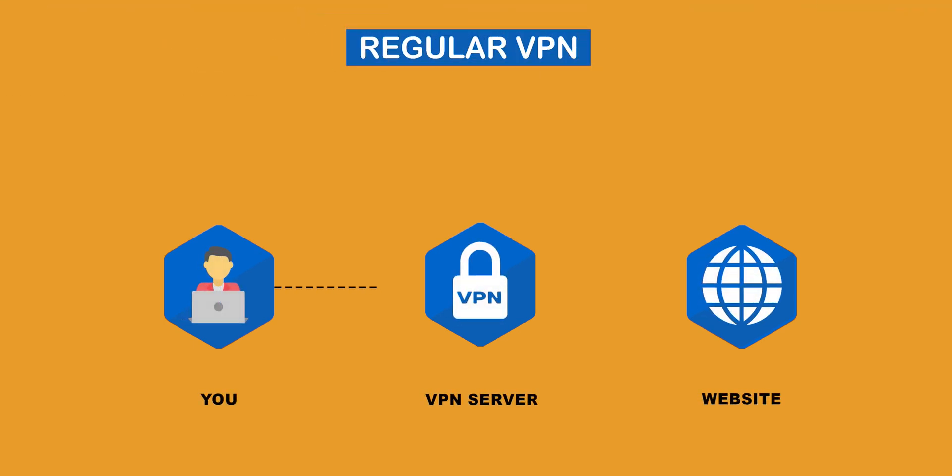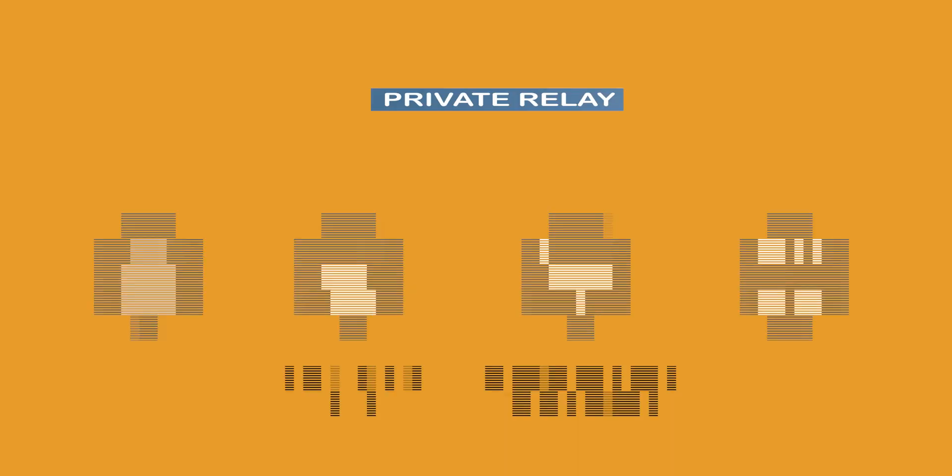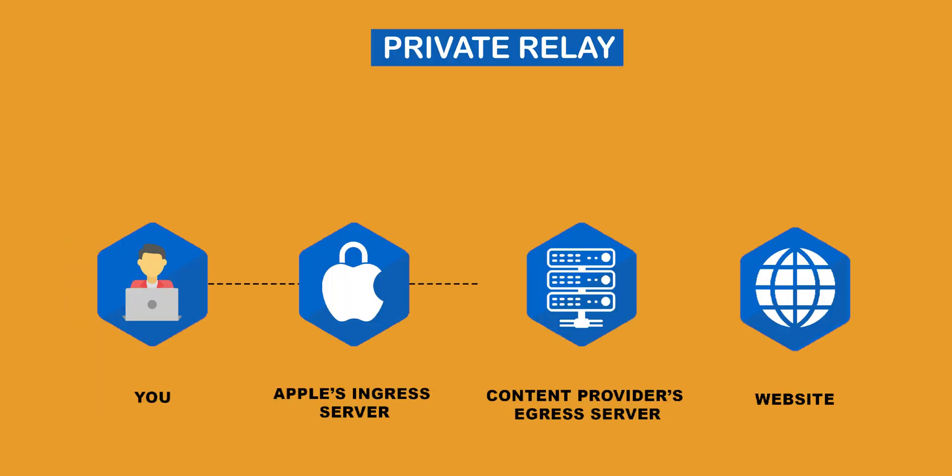In an interview with Fast Company, Apple's software chief Craig Federighi talked about common issues with VPN services. With a traditional VPN, internet traffic is encrypted and the ISP doesn't know what site you're visiting or your actual IP address. But the VPN provider itself knows your real IP and the websites you're visiting — and you can never be sure what they're doing with your data. iCloud Private Relay, on the other hand, uses a dual-hop architecture, encrypting your traffic before and after it leaves your device. In simple words, not even Apple knows where you're headed on the internet.